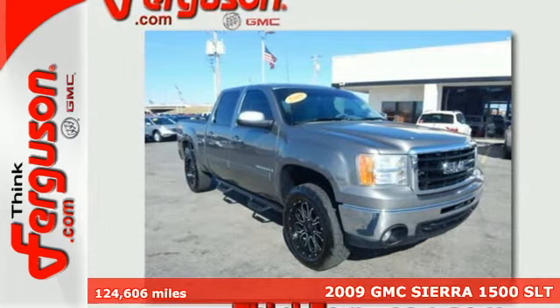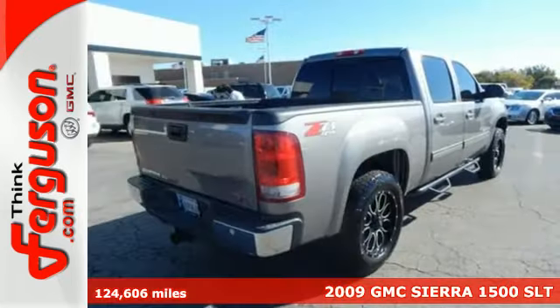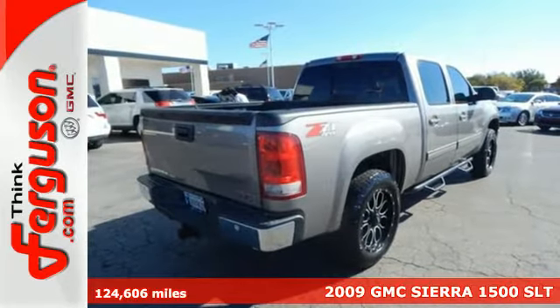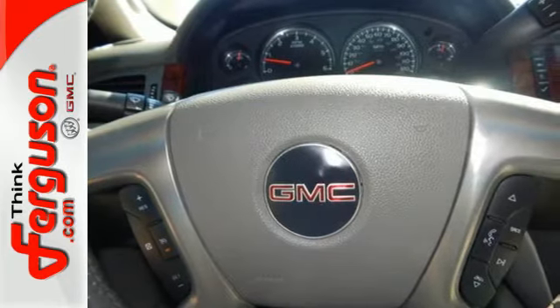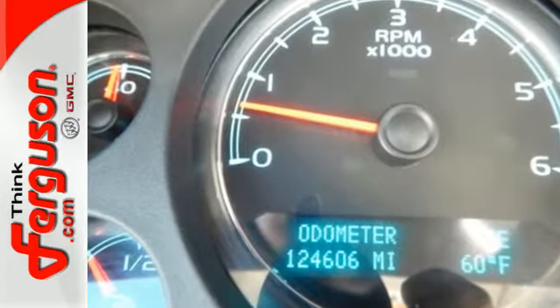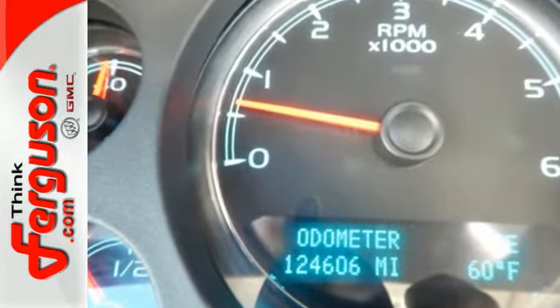You'll love this 2009 GMC Sierra 1500. Consider the on-the-job confidence that comes with driveline traction control, gas pressurized shock absorbers, rack and pinion steering, a potent GMC engine, and four-wheel anti-lock brakes.